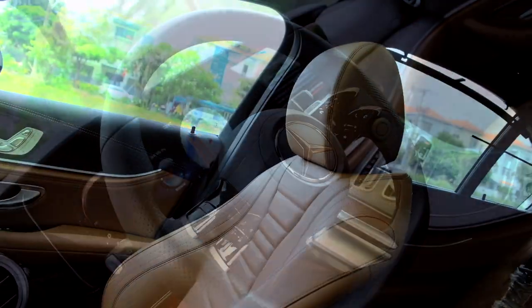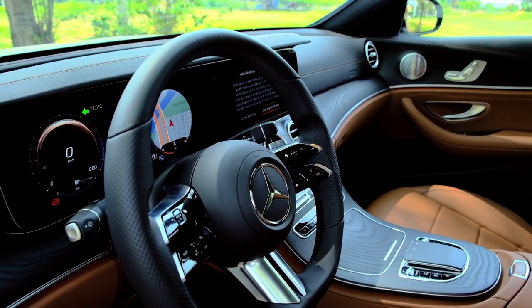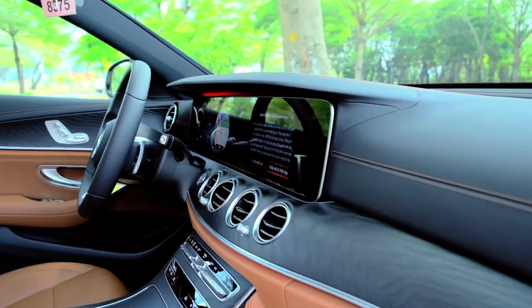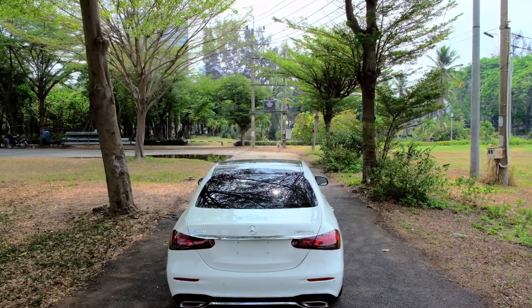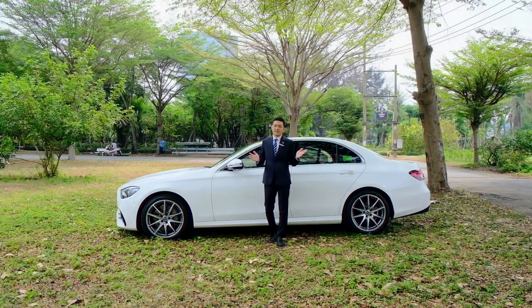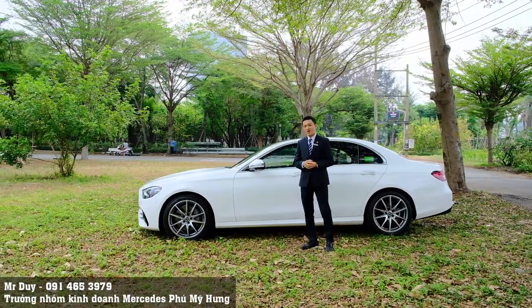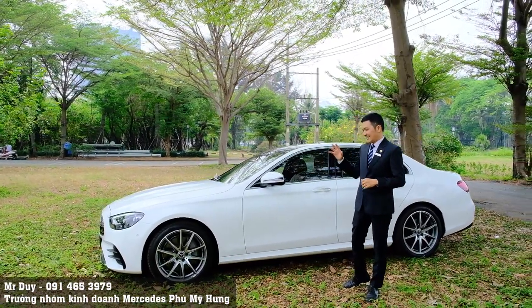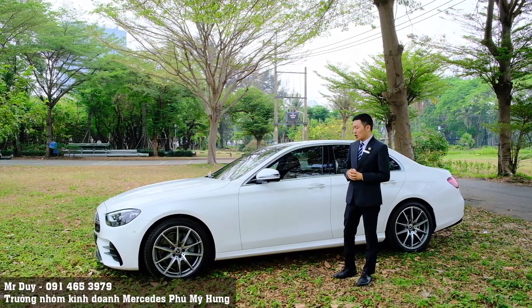Xin chào các bạn! Nếu đây là lần đầu tiên các bạn xem video của mình, thì mình là Duy, trưởng nhóm kinh doanh của Mercedes-Benz Phú Minh Hưng. Có rất nhiều anh chị và các bạn yêu cầu Duy quay chiếc xe Mercedes-Benz E300MG màu trắng nội thất nâu. Duy nhận được rất nhiều yêu cầu vì màu trắng hiện tại đang là màu hot nhất thị trường.